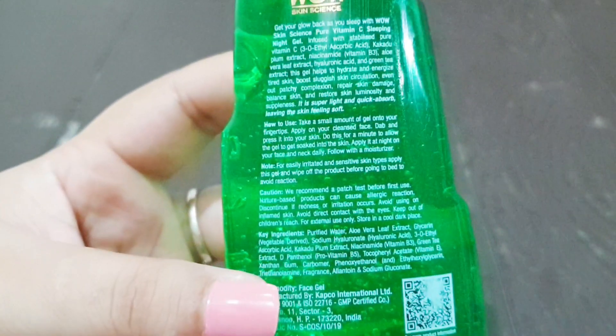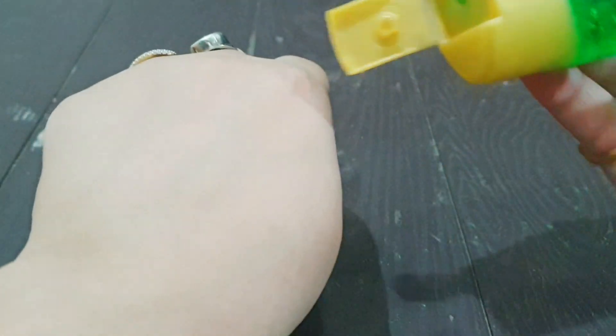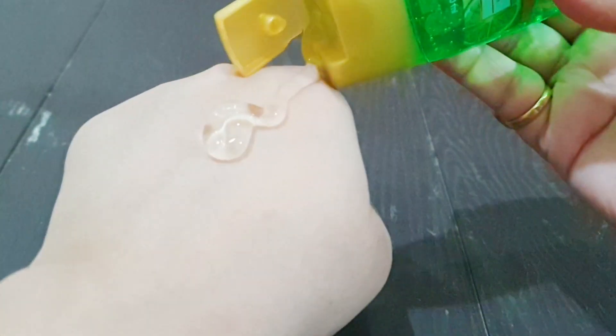The product is 100% vegan, cruelty-free, and gluten-free. Now let's talk about the ingredients. First, the base is purified water, followed by aloe vera leaf extract which is soothing and calming, then glycerine which is a humectant, and sodium hyaluronate which is hyaluronic acid. Next, they have 3-O-Ethyl Ascorbic Acid, which is a stable form of Vitamin C derivative. When I asked them, they confirmed the concentration is 0.5%, meaning less than 1%.